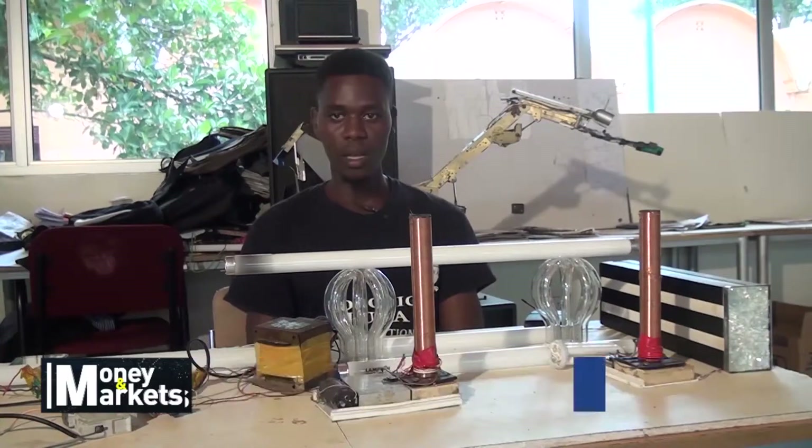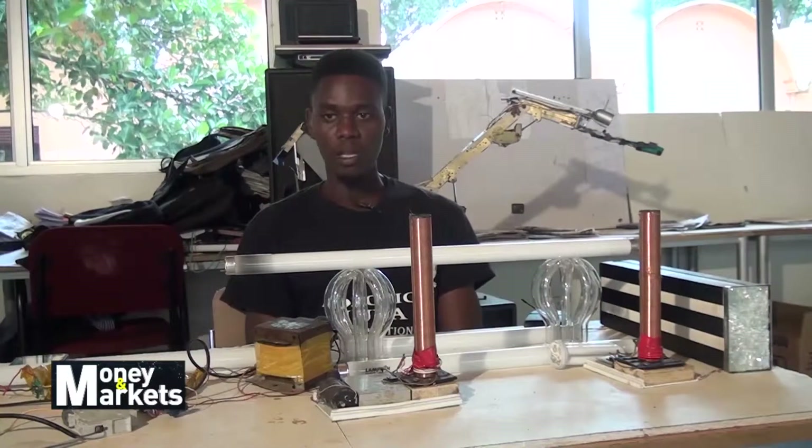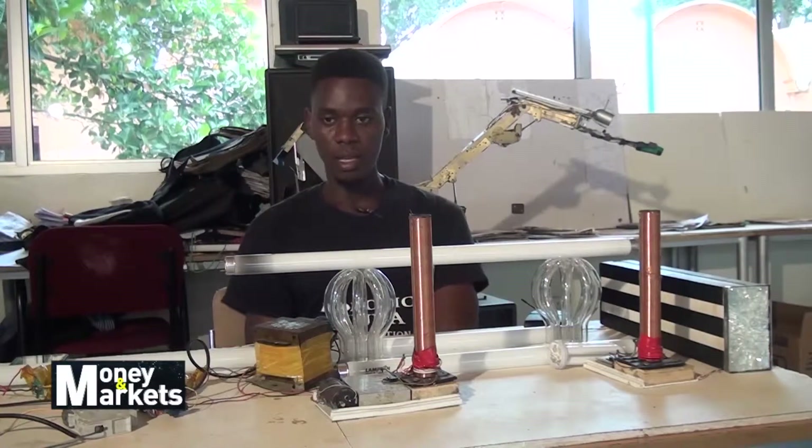My name is Mwaka Horas. I'm a student at International University of East Africa, doing a Bachelor of Science in Electrical Engineering.